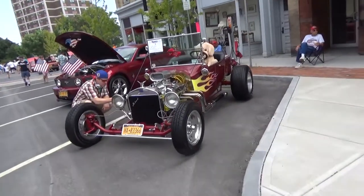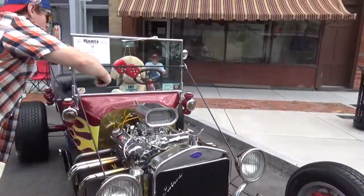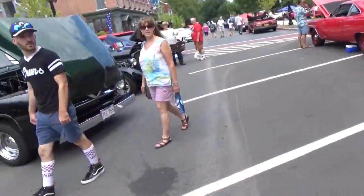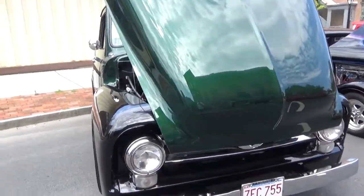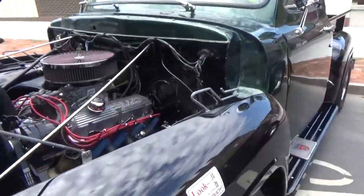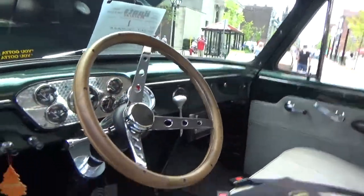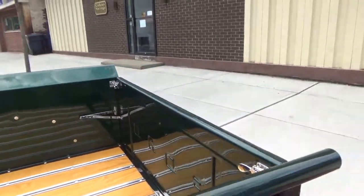I got a T-bucket. Mustang S-197. I got a Ford pickup — beautiful paint on this truck. You know me and my wood beds.